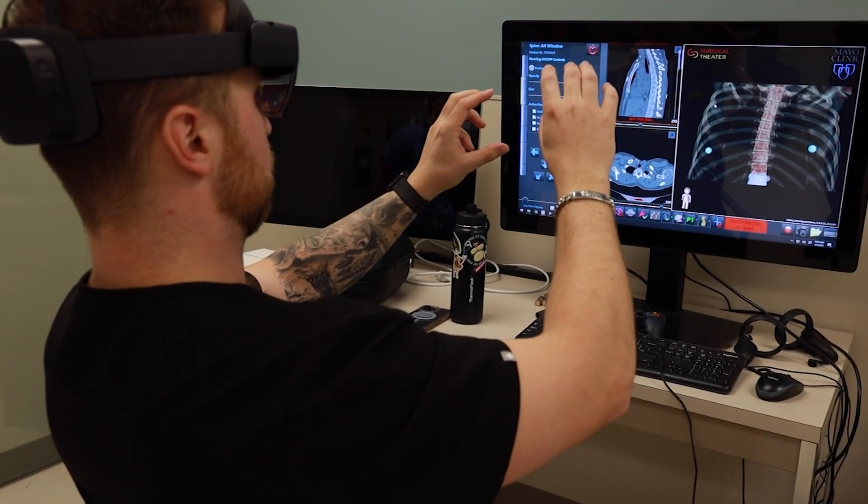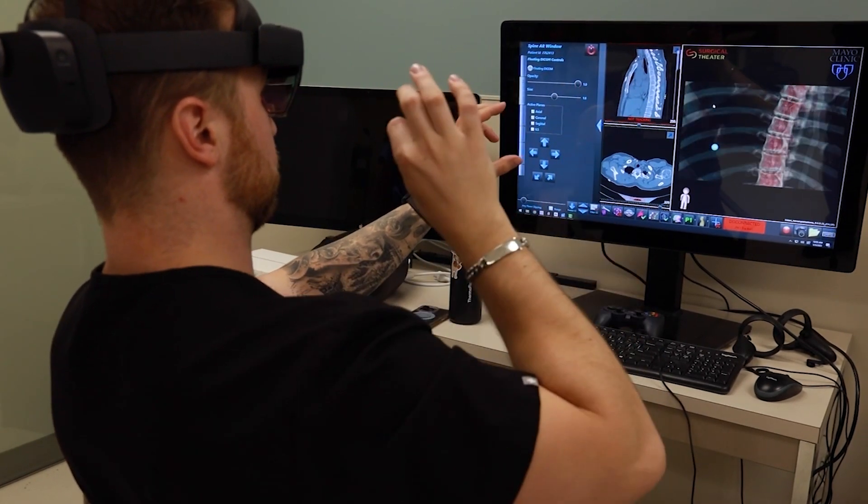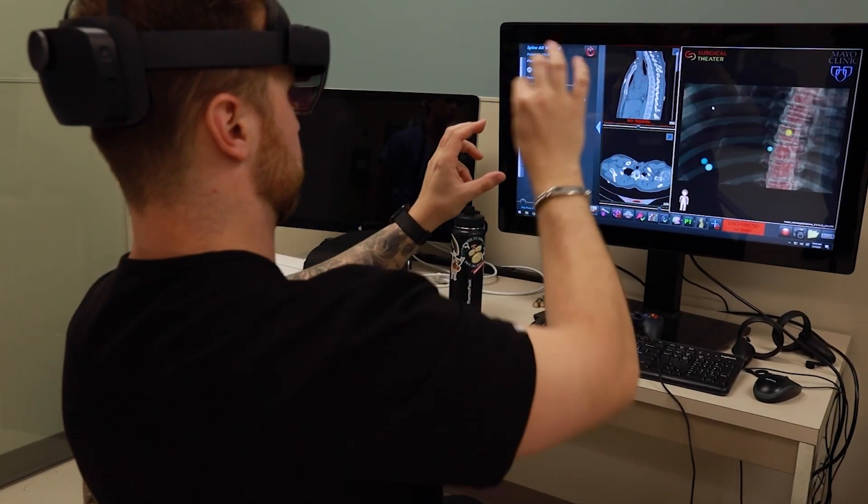Doctors can rotate, zoom, and even add and remove sections like bones, muscles, and organs to create a better view.